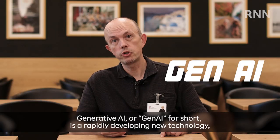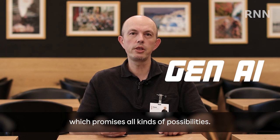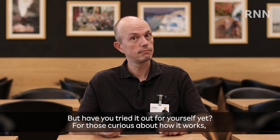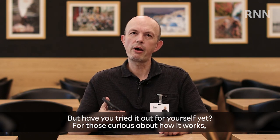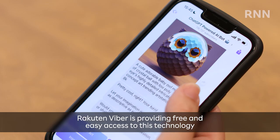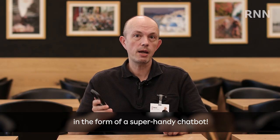Generative AI, or Gen AI for short, is a rapidly developing new technology which promises all kinds of possibilities. But have you tried it out for yourself yet? For those curious about how it works, Rakuten Viber is providing free and easy access to this technology in the form of a super handy chatbot.